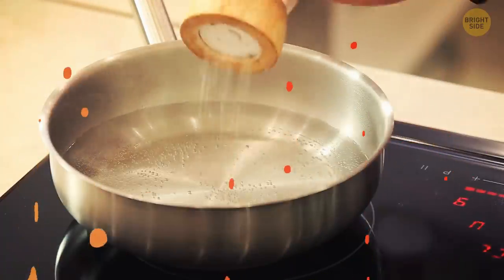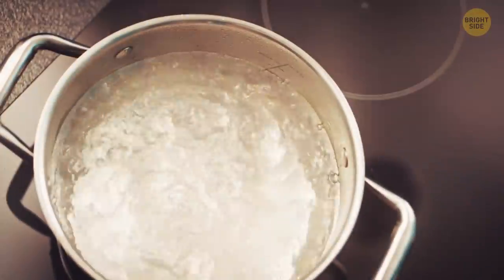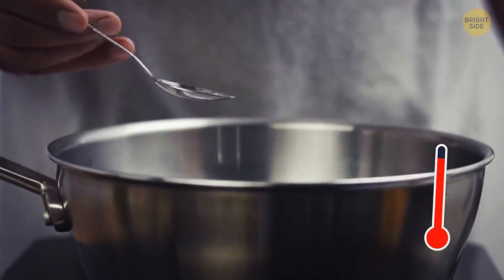Unlike what many people believe, adding salt to water won't make it boil faster. It's true that salt water gets hotter more quickly than regular water, but its boiling point is also higher since salt adds some extra mass to the water. So it won't make things speed up.